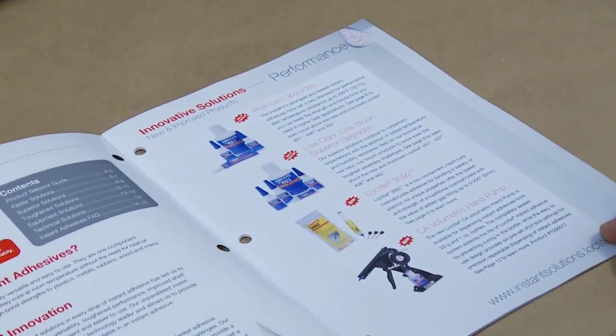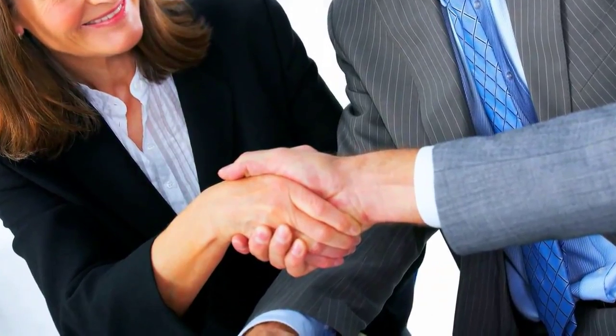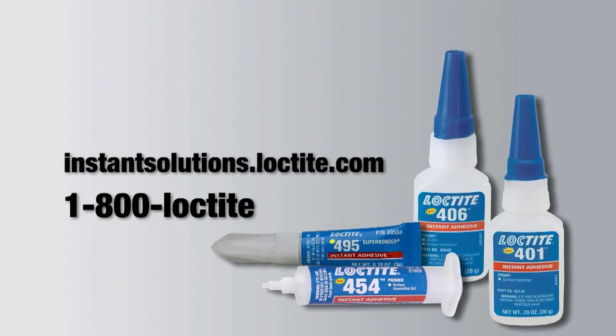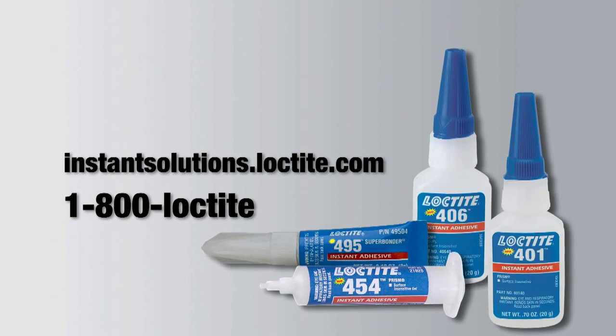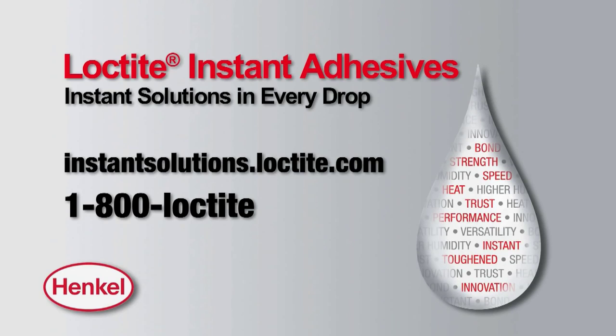Download the new instant adhesive brochure and request a visit from a Henkel representative to discuss how the upgraded Loctite premium instant adhesive products can be used in your application. Visit instantsolutions.loctite.com or call 1-800-LOCTITE today. Loctite instant adhesives provide instant solutions in every drop.